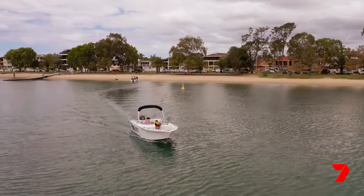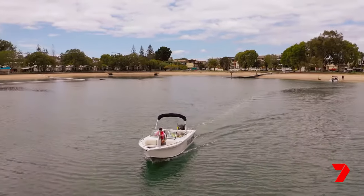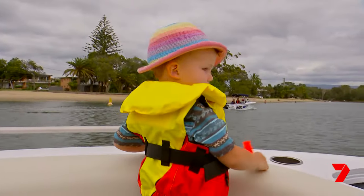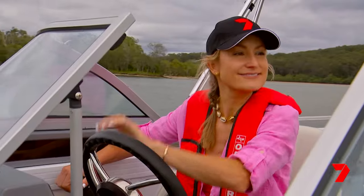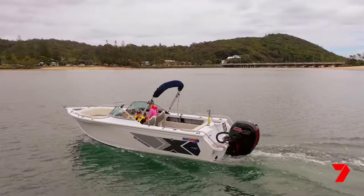Our vessel for the day is the Quintrex 590 Cruiser Boat. The Quintrex Cruiser Boat is a great family boat. It's something you can take out for a day's cruising, go tubing, and it's roomy enough as a bow rider design to take your friends and family and just really have a good day with your loved ones. They come with the Blade Hub — it's a super dry and soft ride, and it's a technology unique to Quintrex, around since 1968.